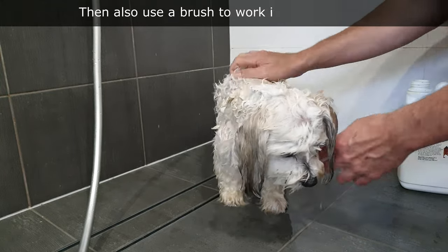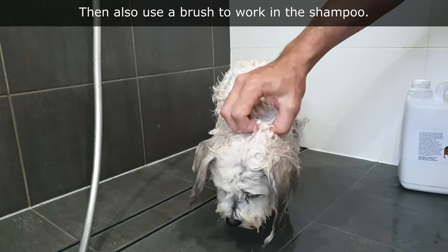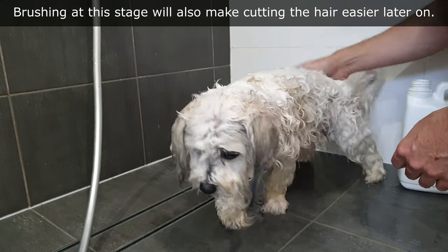Use a brush while applying shampoo. Some dogs enjoy being brushed, and it will free up knots making cutting the hair at a later stage easier for the dog. It sounds weird, but let the dog inspect all the tools and shampoo that you are using.